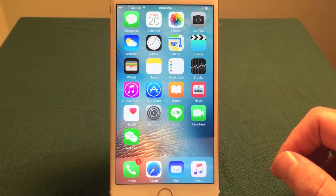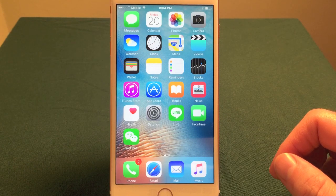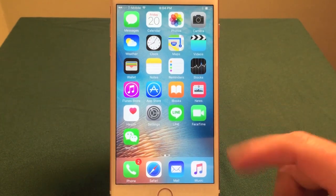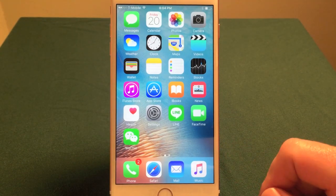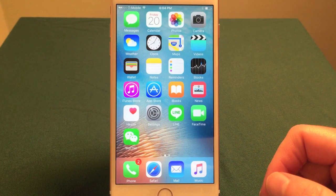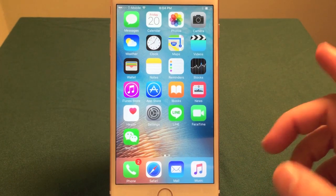If you want to conserve some space, one thing I found that's pretty important is to be able to remove deleted photos and videos. Because what often happens with the phone is it will save the deleted photos and videos in case you want to use them or resurrect them later on. But if you want to get rid of them for good, this is how to do it.